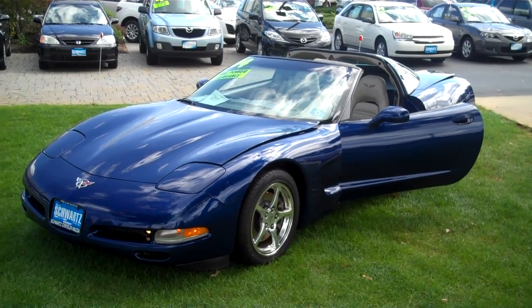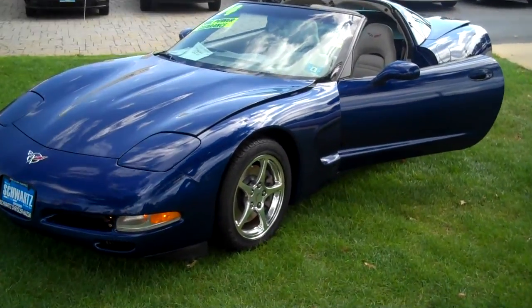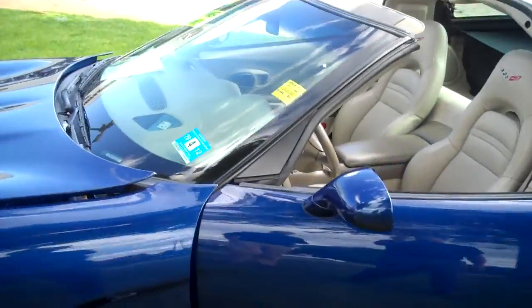Here we are at Schwartz Mazda taking a look at a 2004 Chevy Corvette automatic transmission. This car comes equipped with the chrome wheels and nice blue paint.